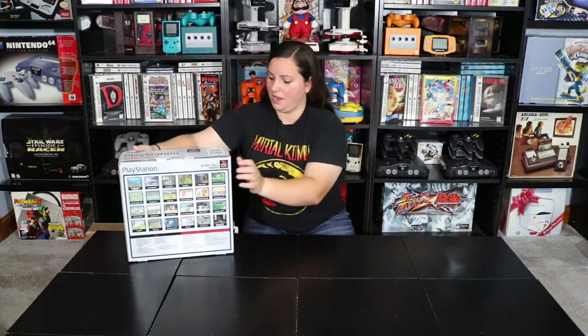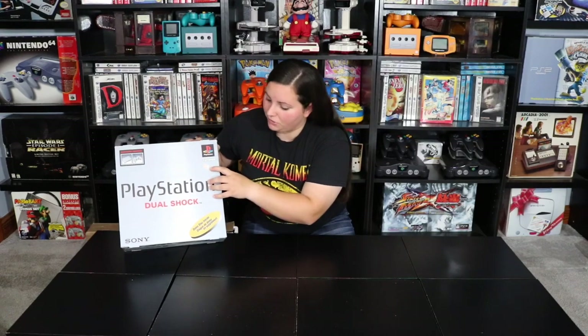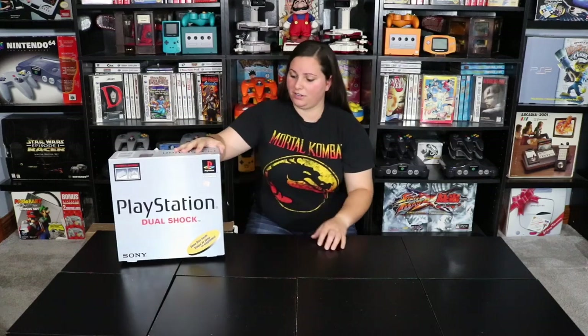First we have this PlayStation box right here. This is the original PlayStation and it's in fairly good shape. Anytime I see boxes I like to add them to my collection to go ahead and complete consoles that I already have. I like to display these boxes so I couldn't pass up this one. It even has the original Kmart sticker on it that says $129.99, so this is going to go great in my collection.